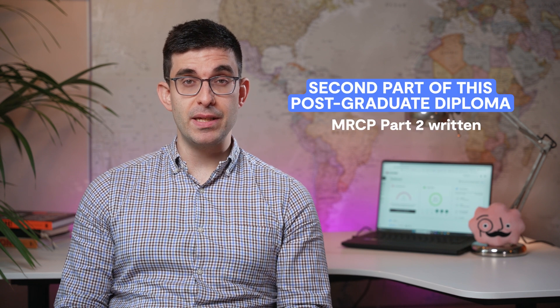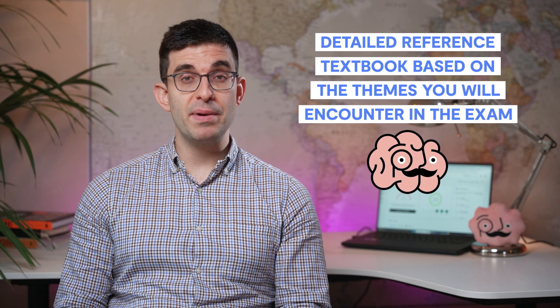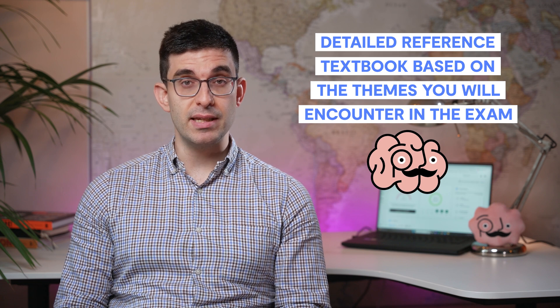The second part of the postgraduate diploma is MRCP Part 2 written. At QuestMed, we have worked hard to create a dedicated platform with over 2,000 questions and a detailed reference textbook based on the themes that you will encounter in the exam. But what exactly is the MRCP Part 2 written and how should you prepare for it?